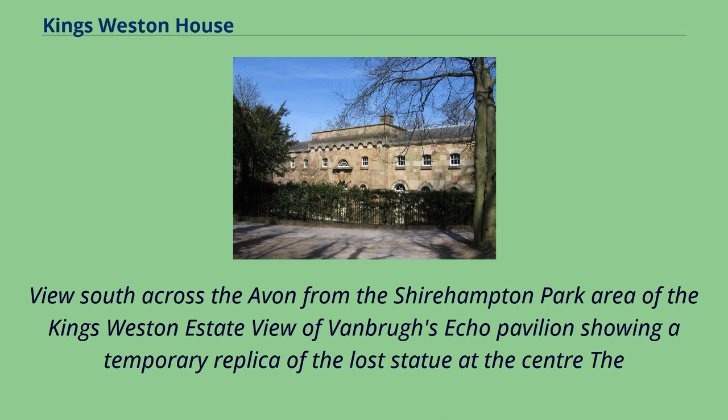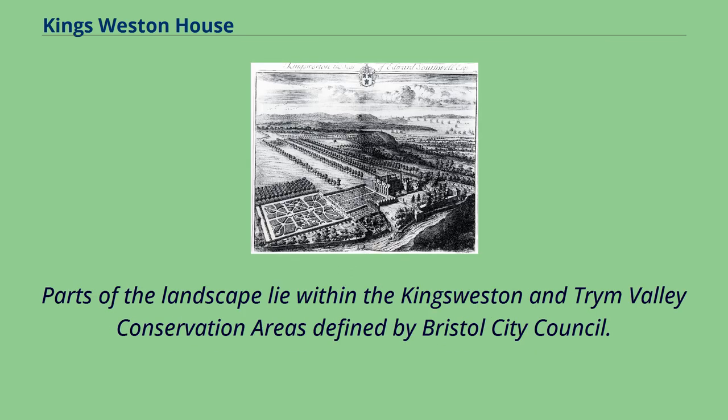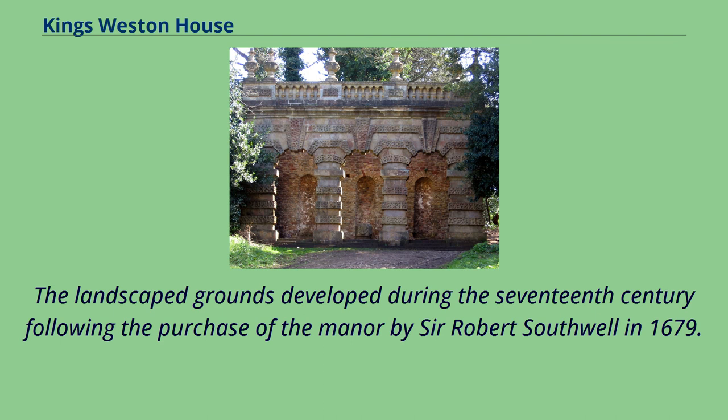Shirehampton Lodge strongly resembles similar buildings designed by Milne as bridge keepers' lodges on the Gloucester and Sharpness Canal. The King's Weston estate is a registered historic landscape, protected with a Grade II listing on the Register of Historic Parks and Gardens of Special Historic Interest in England. Parts of the landscape lie within the King's Weston and Trim Valley conservation areas. Much of the landscaped parkland around King's Weston House remains open and accessible to the public, with 220 acres owned by Bristol City Council and a further 90 acres including Shirehampton Park owned by the National Trust.